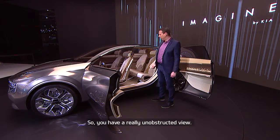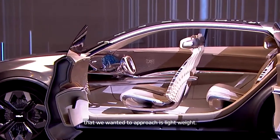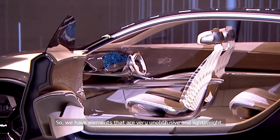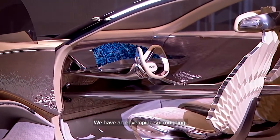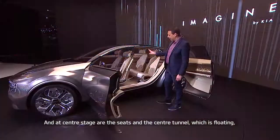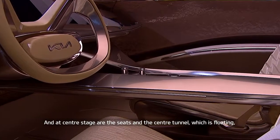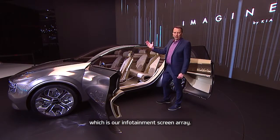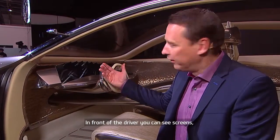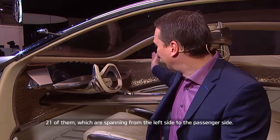We have a really unobstructed view, and one theme we wanted to approach is lightweight. We have elements that are very unobtrusive and lightweight — an enveloping surround — and then taking center stage are the seats, the floating center tunnel, and the highlight of the car: our infotainment screen array. In front of the driver you can see 21 screens, spanning from the left side to the passenger side.